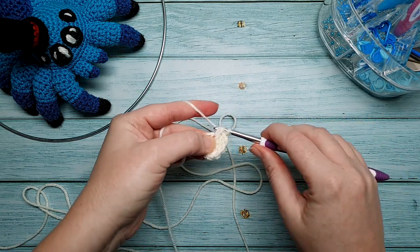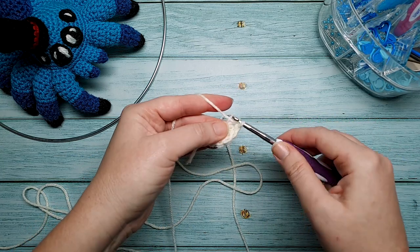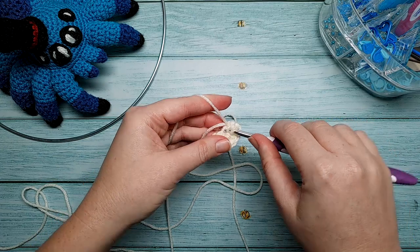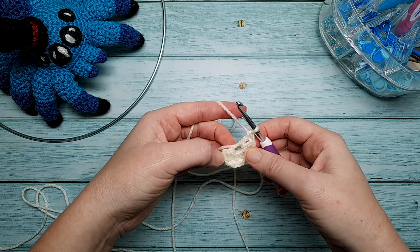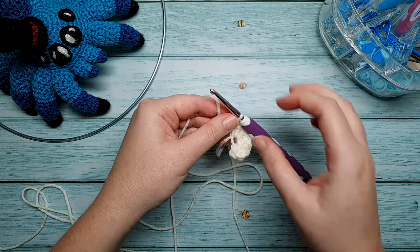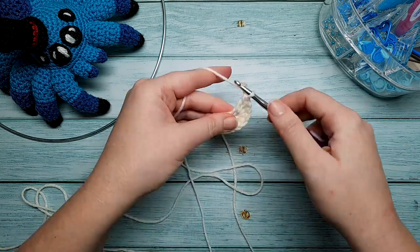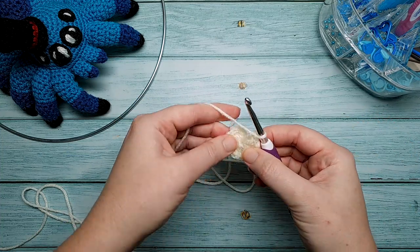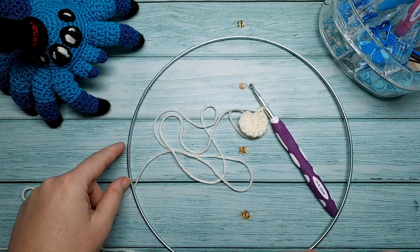I don't actually plan on doing a pattern and tutorial for these junk projects to begin with, but if you see a project that you like and you would like a tutorial, just let me know in the comments because I'd be happy to make one for you, providing I've still got the stuff to make it or I can probably DIY something very similar. After this point I'm just going to continue increasing out by 12 each round until I reach the diameter of my ring.